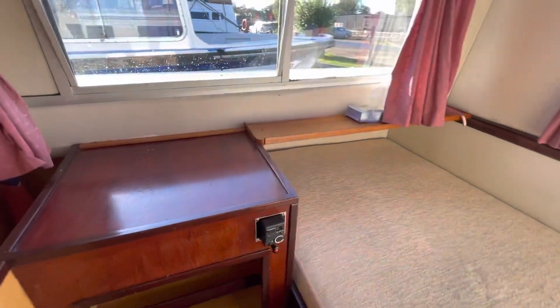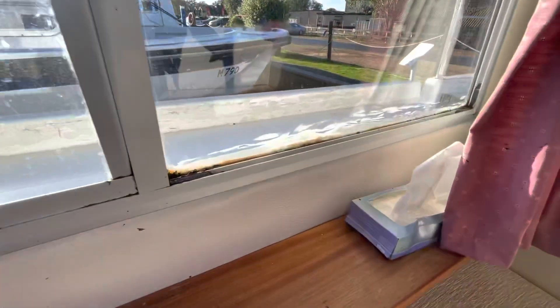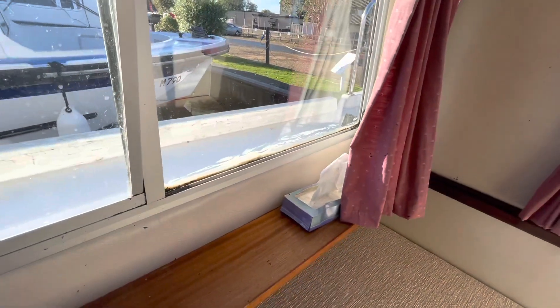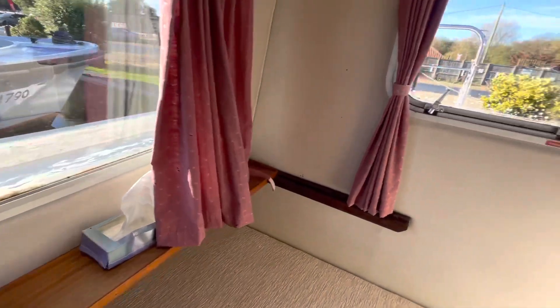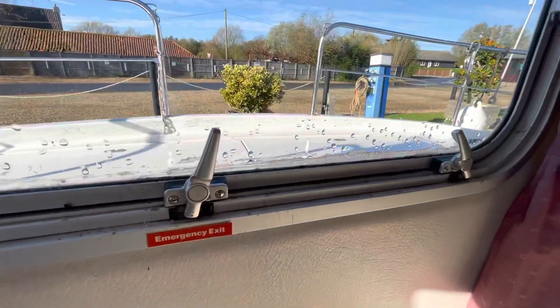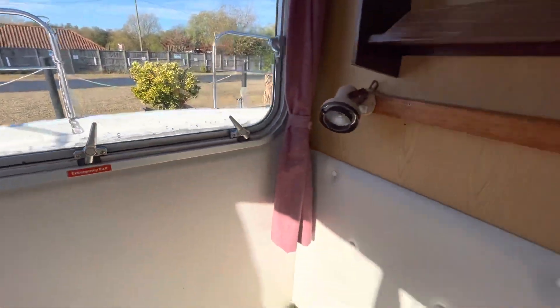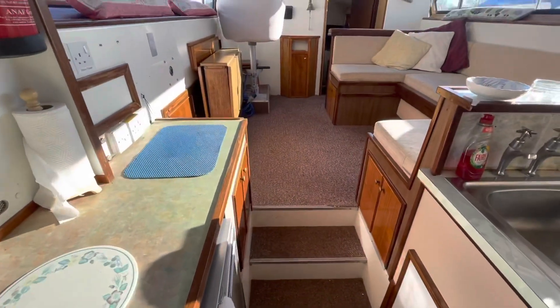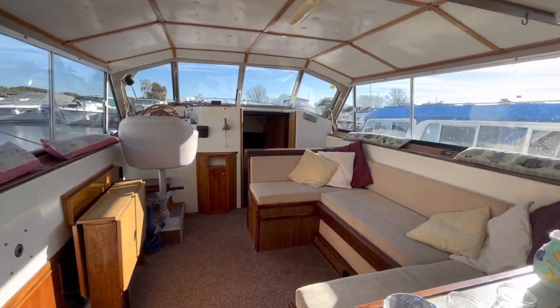There are one or two little things to note — as I stand here I notice there's some silicone been spread along the bottom of the window, a little bit along that aft window. It's not unusual really on a boat of this sort of age — a previous owner's repair or an attempt to seal a leaky window.